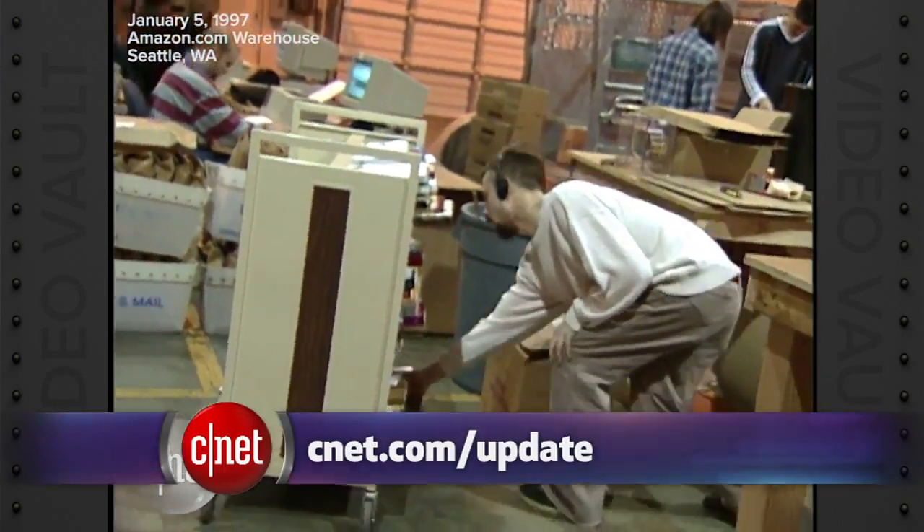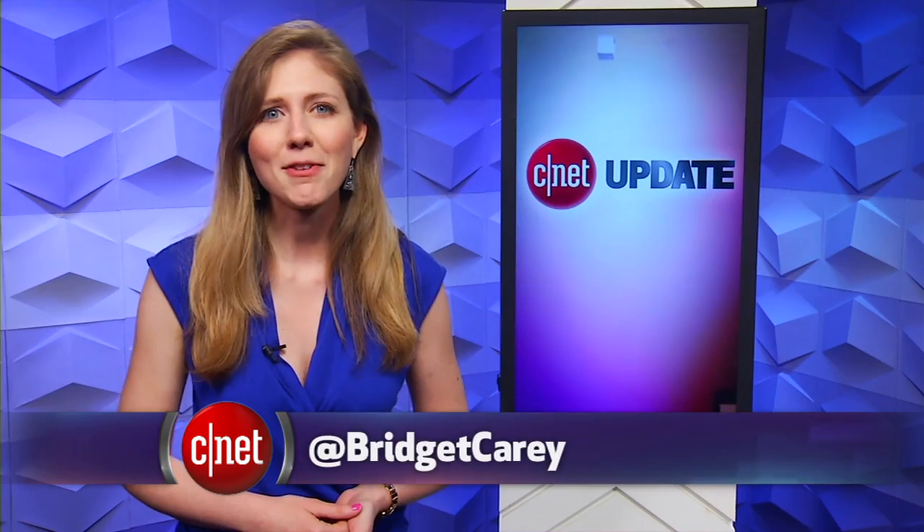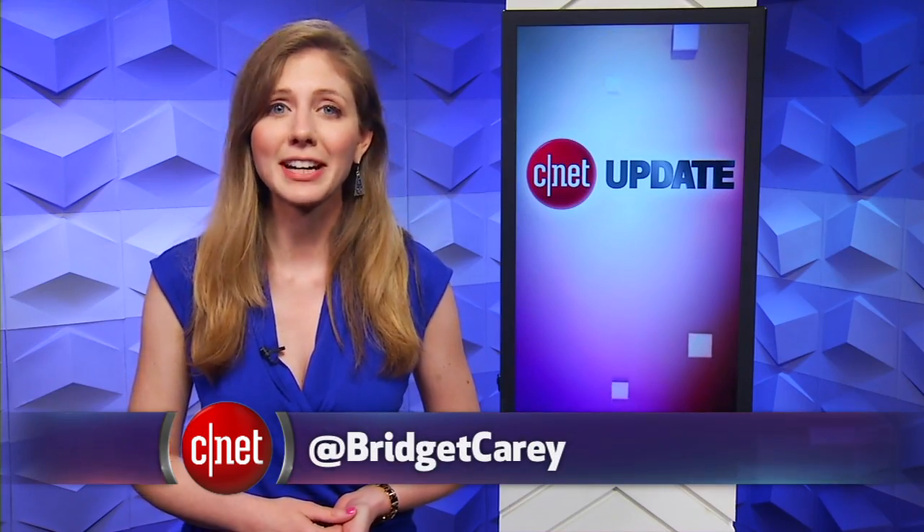That's it for this tech news update, and there's always more at CNET.com. From our studios in New York, I'm Bridget Carey.